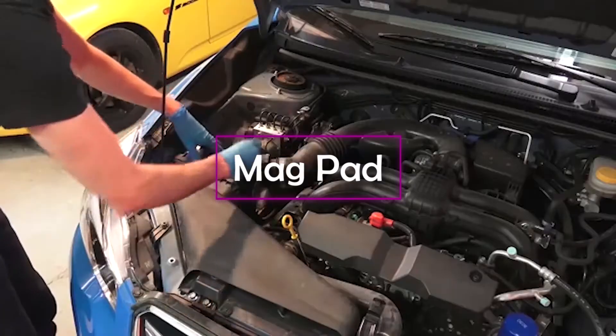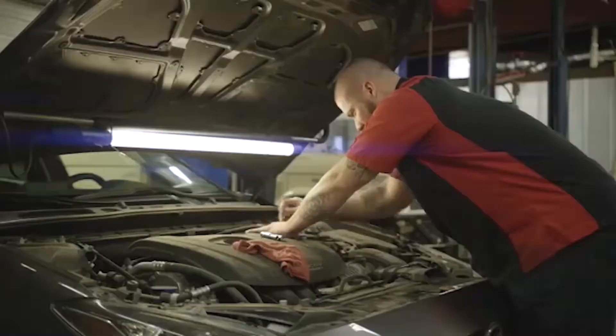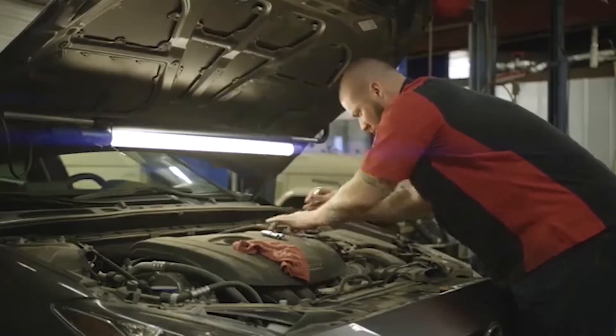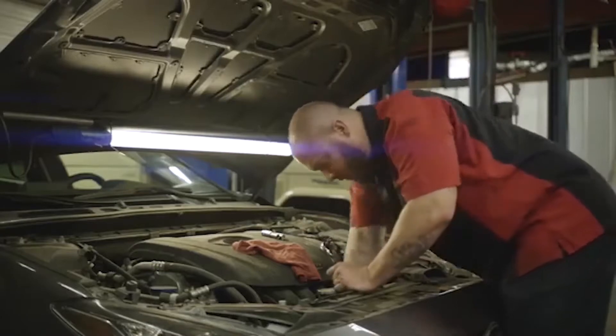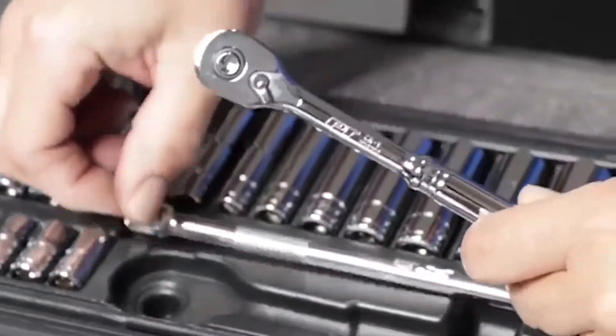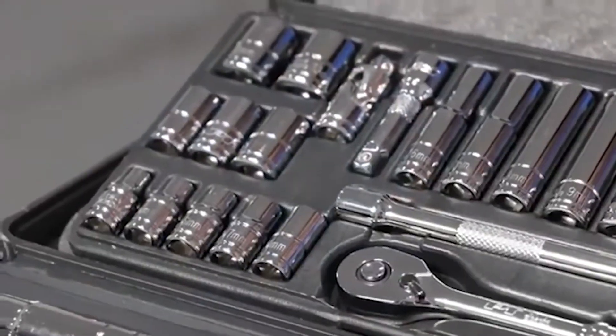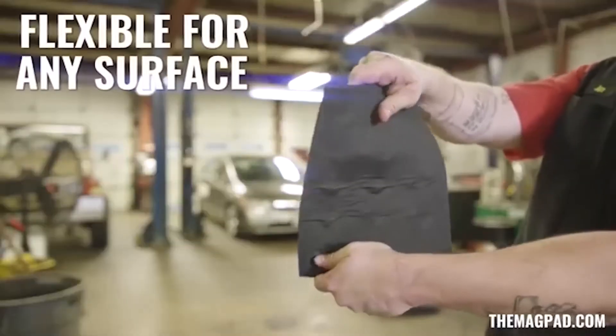Magpad. Anyone who has repaired a car on their own at least once knows that it's very difficult to keep all the tools in one place and make sure that they won't fall down, slip out, and most importantly, won't end up in a hard to reach place. Fortunately, most tools are made of metal. Specialists from Texas worked on this problem and came up with a simple solution — their invention is the Magpad.